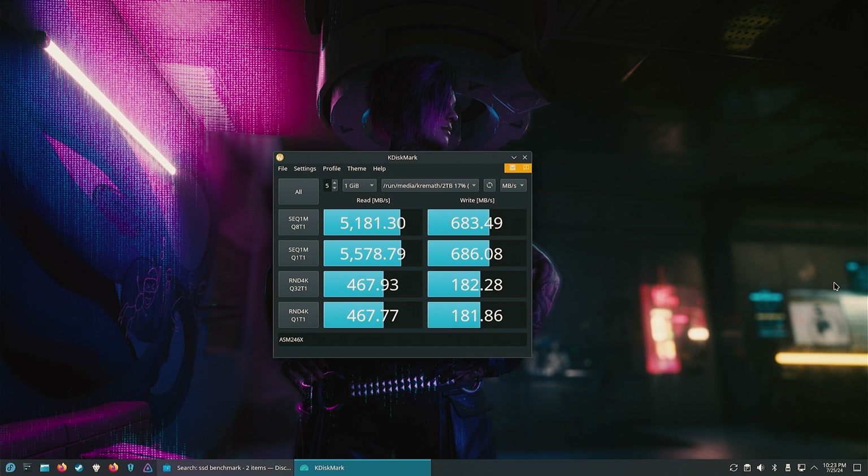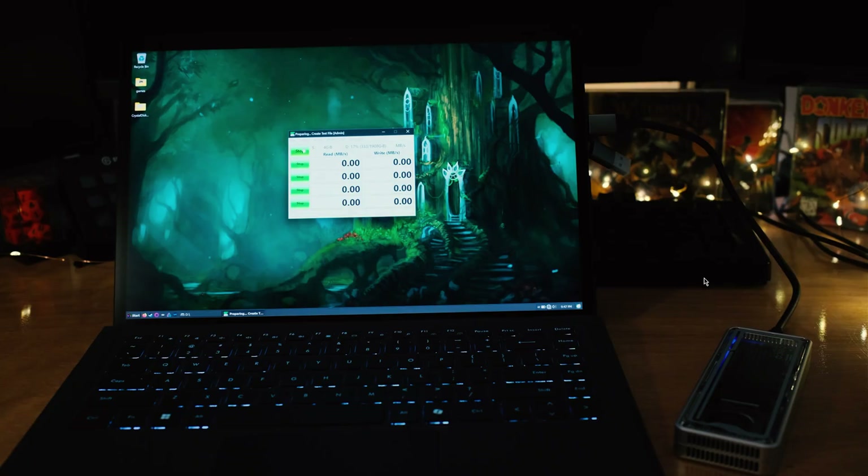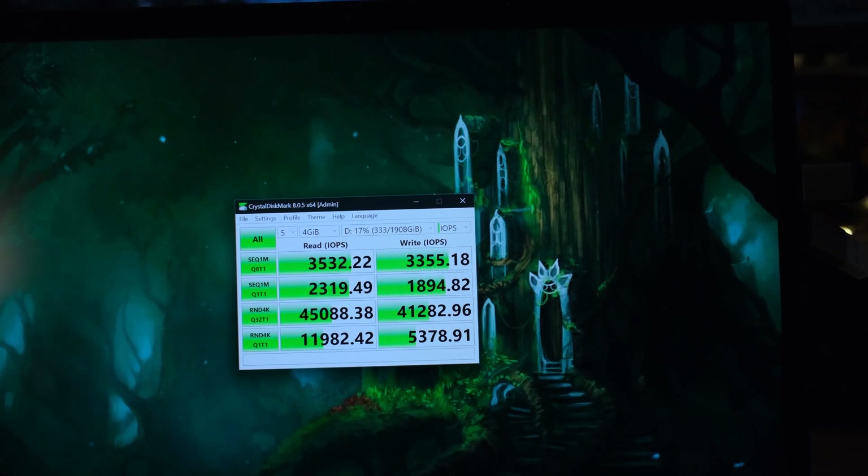First I tested in Linux with Fedora and KDiskMark — reads hit an insane 5578 MB/s, though writes were only 686, which seemed low. Moving to Windows with CrystalDiskMark, results looked more as expected: 3703 MB/s read and 3518 MB/s write — solid performance for USB4. You can also see the random IOPS on screen.